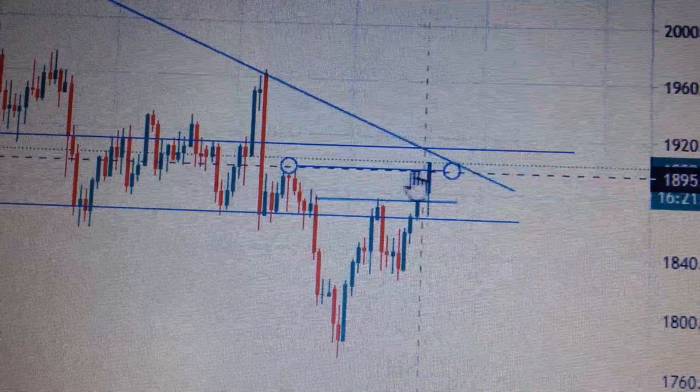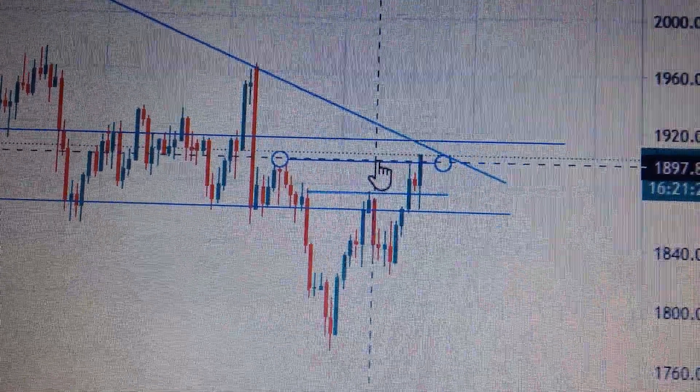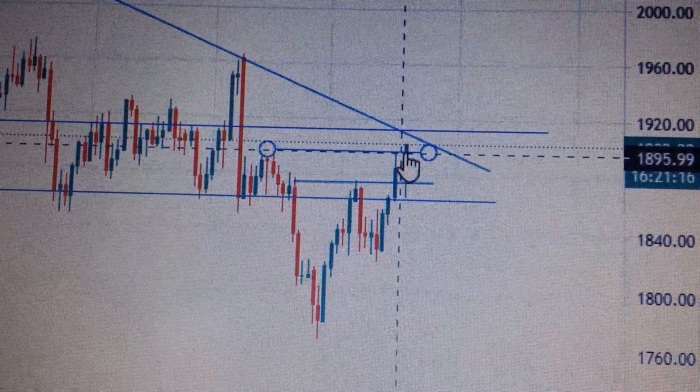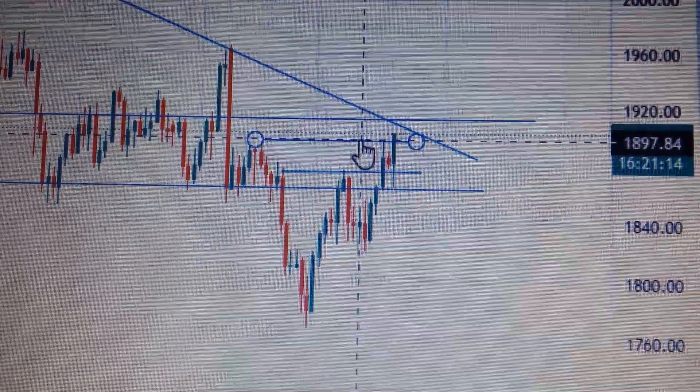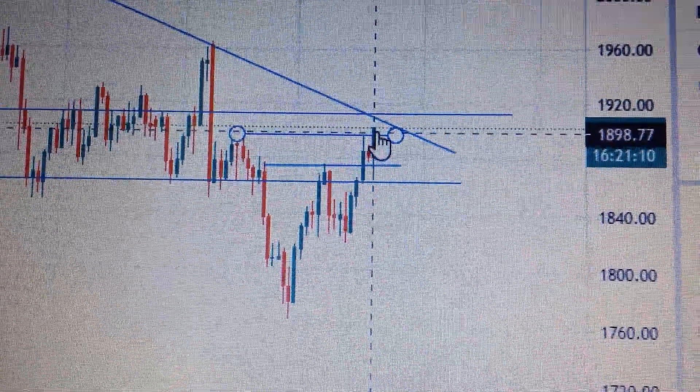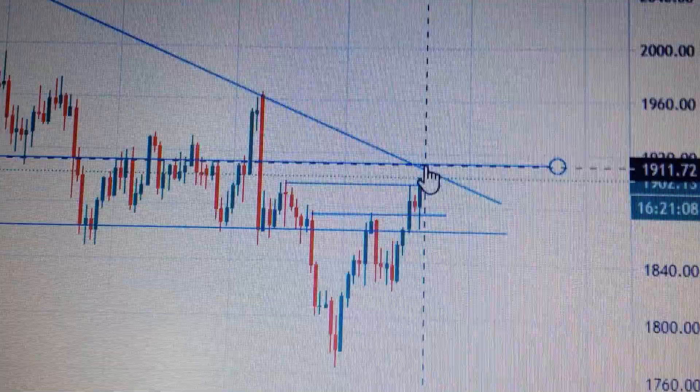This line is just the nearest resistance. But today we have successfully broken out from the resistance, so now the line has become a supporting line. So if we can keep above this line, then the nearest resistance line is very tricky.